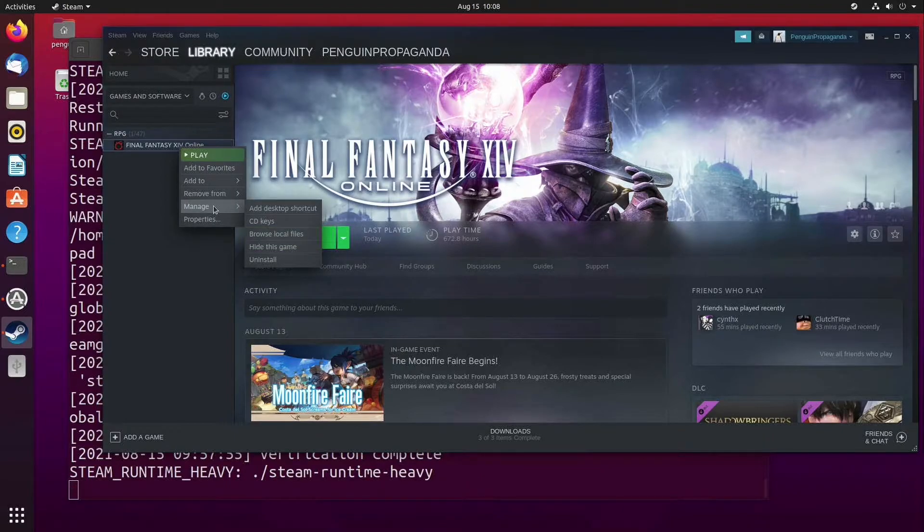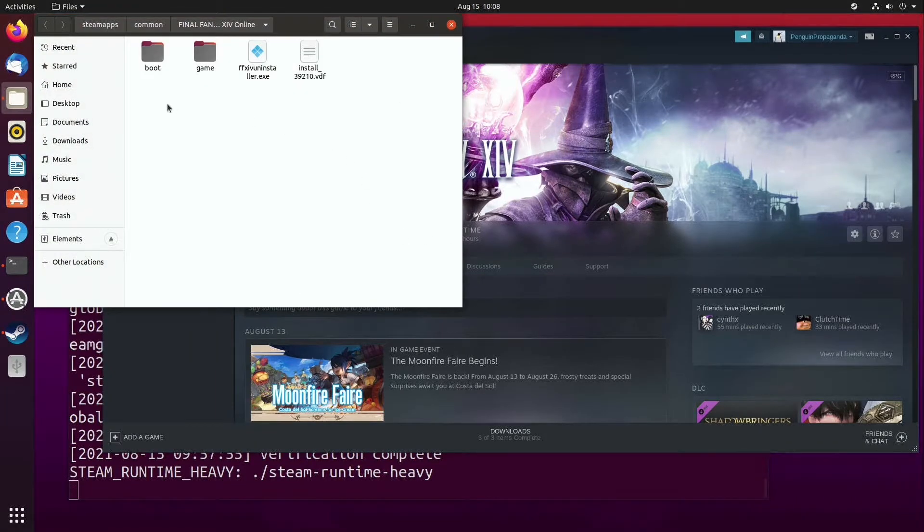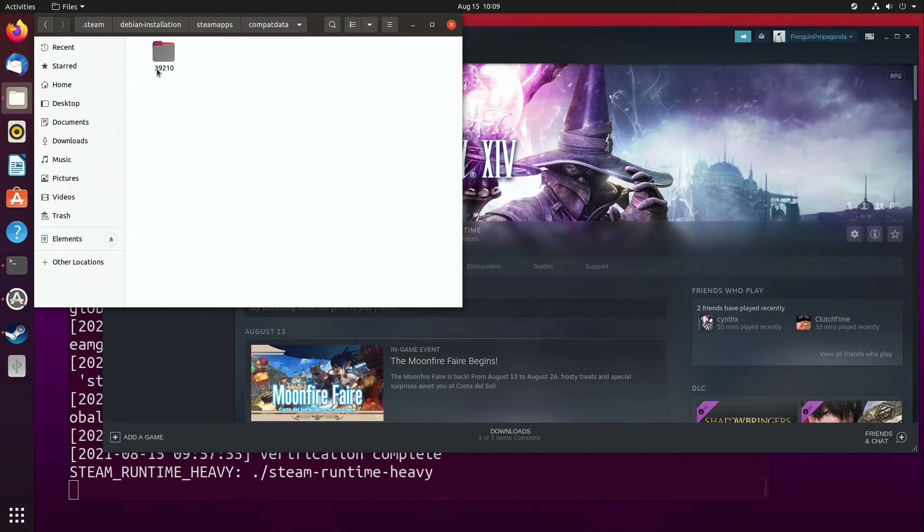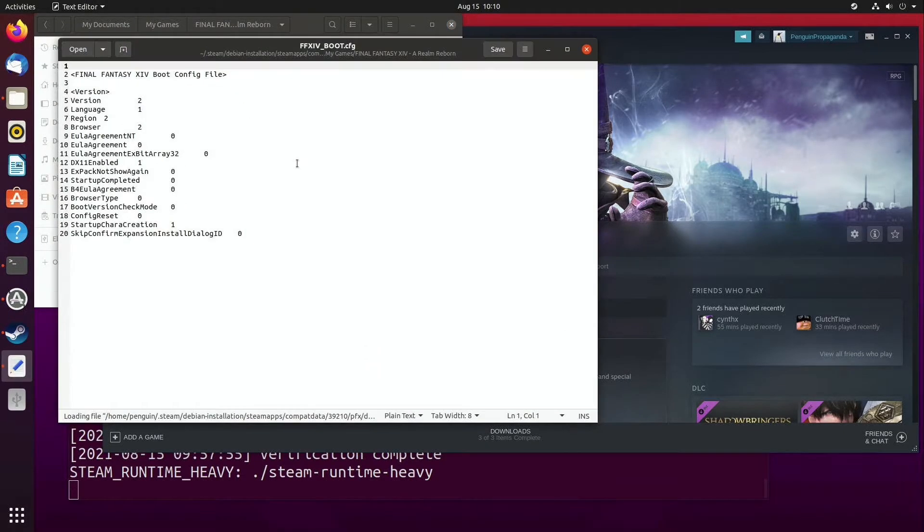To get to it, right-click Final Fantasy XIV in the Steam list, go to Manage > Browse Local Files, select the Steam Apps folder, go to Comp Data, and open folder 39210. If you're using the free trial, the folder is 312060. Next, open PFX (the prefix folder), Drive C, Users, Steam User, My Documents, My Games, the Final Fantasy folder, and open ff14boot.config with the text editor. Now just change the line that says Browser to 1, and change DX11 enabled to 0. This will set the old launcher to default, and also turn off DX11, which in my experience has been pretty buggy for Final Fantasy XIV.